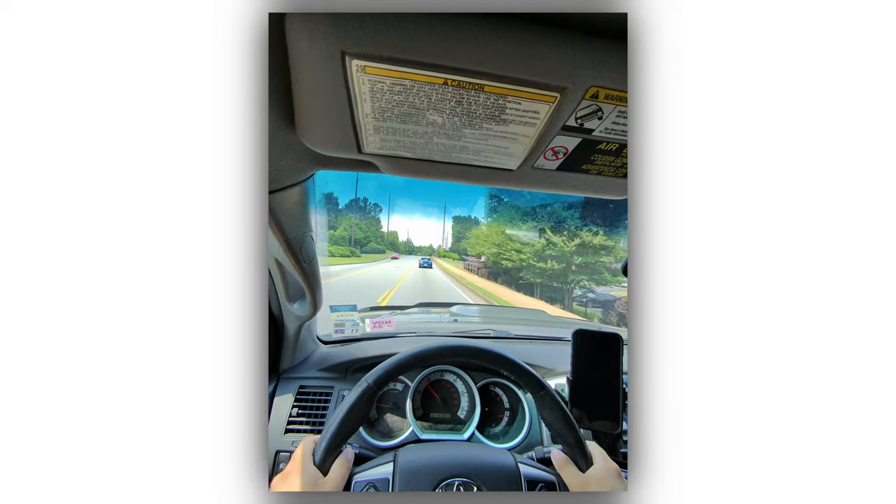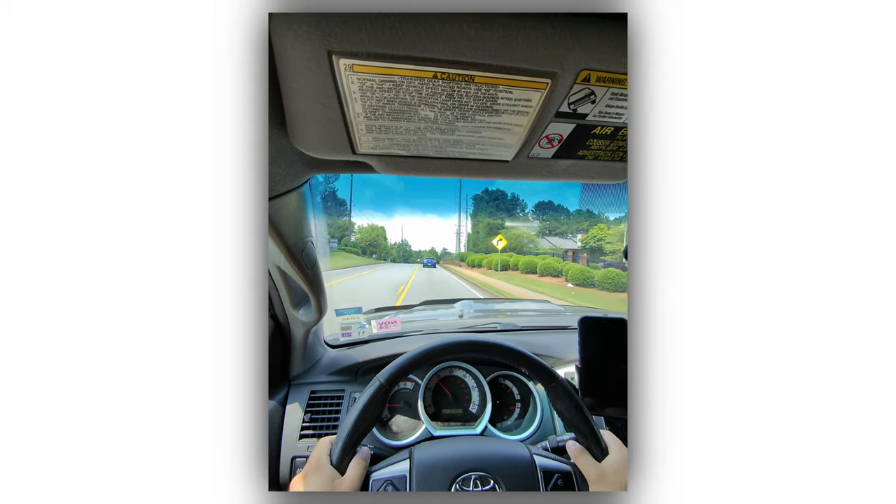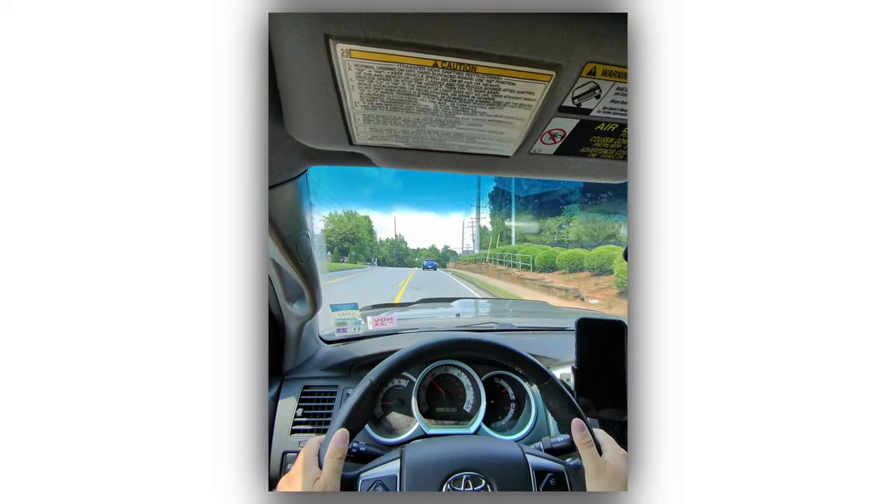The first pair was the Ray-Ban Meta Wayfarer glasses with the gray transition lenses. A little caveat on the lenses — if you're someone who likes to drive and are expecting a full sunglass effect with those transitions, they're not going to do it. The way your vehicle is set up doesn't allow them to fully transition, so you'll probably still need a full set of sunglasses for driving. I got the transitions hoping to use them both indoors and outdoors.